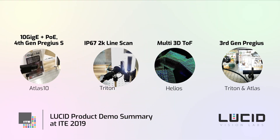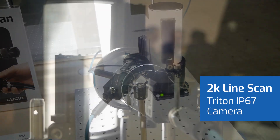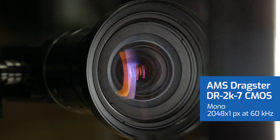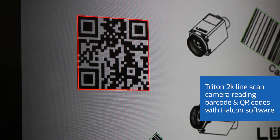Next up is our Triton IP67 camera featuring a 2K line scan sensor, the AMS Dragster DR2K7 running at 2048 by 1 pixel at 60 kilohertz. In this demo we paired the camera with third-party software to locate and read barcodes and QR codes.